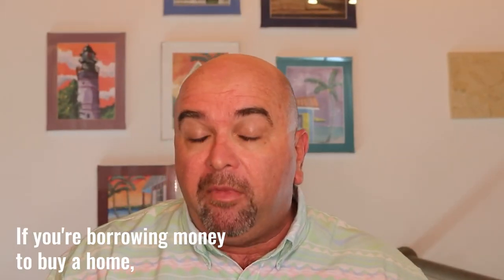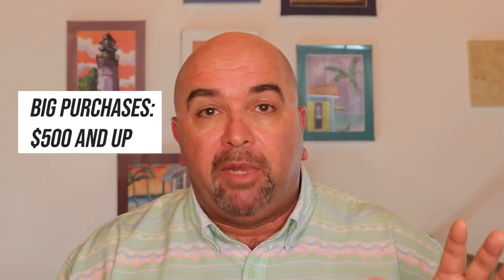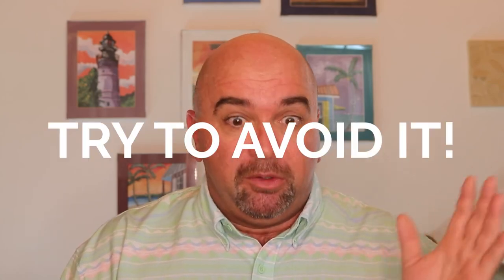Which reminds me — if you're borrowing money to buy the home, please don't make any big ticket purchases between the time you go under contract and the day of closing. What is a big ticket purchase? Let's say anything over $500 — please check with your lender first and make sure they give you a thumbs up and green light to go ahead and make that purchase. I can't tell you how many times I've heard of deals blowing apart because the buyer went out and bought a new car or a big screen TV. So try to avoid that.